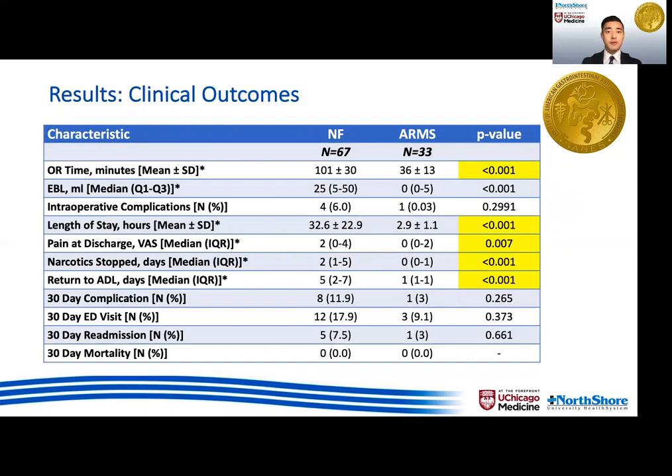In terms of post-operative recovery, the ARMS cohort had shorter OR time, less EBL, shorter length of stay, less pain at discharge, earlier discontinuation of narcotics, and sooner return to activities of daily living compared to the Nissen group.